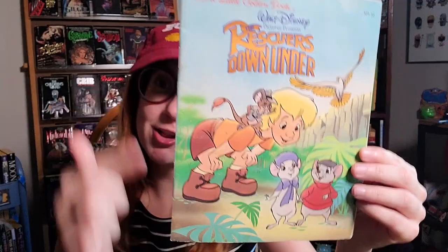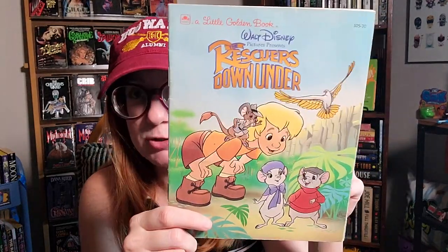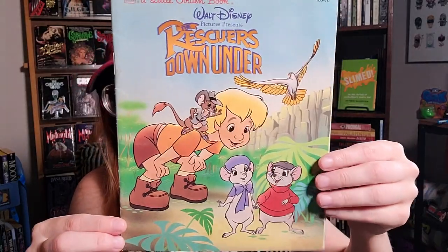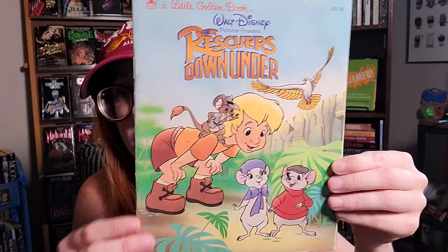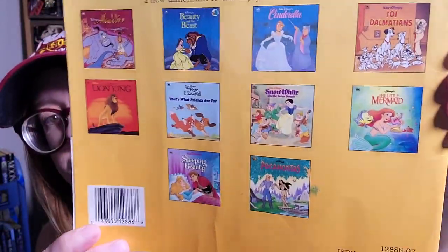We've got The Rescuers Down Under — another one of my favorites. I prefer it to the original Rescuers. The opening instrumental theme is wonderful, it's really funny, and it has a great villain. I'll show you the villain here. I'm going to do a Disney marathon month rewatching old Disney animated movies — focusing on traditional animation, not CG. I like The Princess and the Frog for that reason, but something like Frozen isn't my jam. The Rescuers Down Under and Pocahontas — that's my jam.